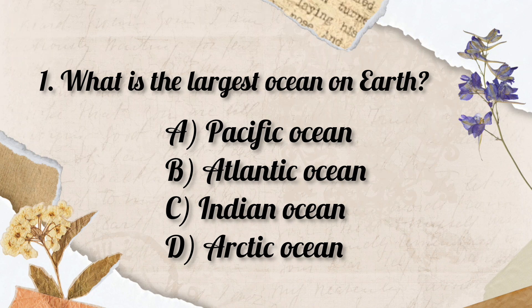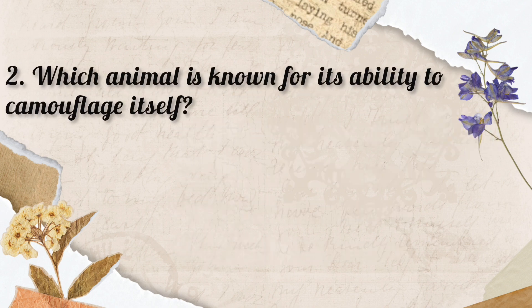So the correct answer is Option A. Pacific Ocean.